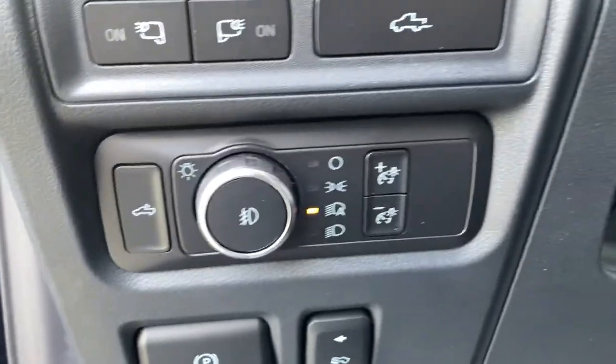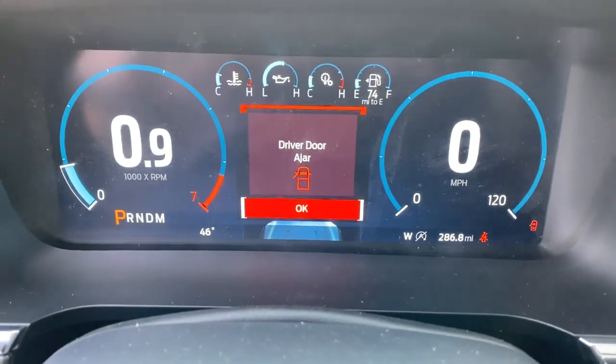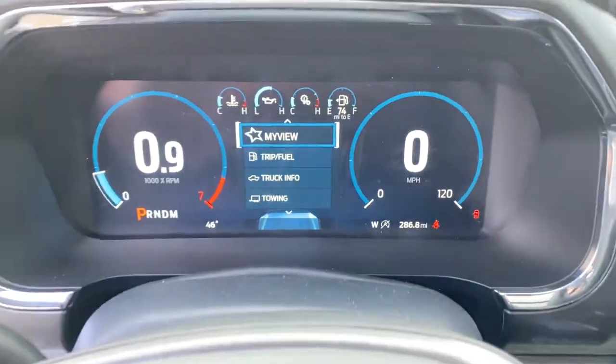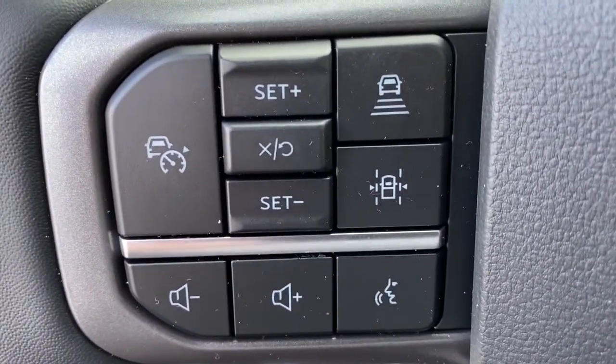The following are some of this vehicle's highlighted options: aluminum wheels, electronic stability control, seat memory, trip computer, power windows, four-wheel disc brakes, and power steering.